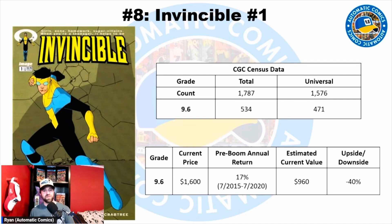The most common grade for Invincible #1 is a 9.6. Total copies on census are 1,787 with 1,576 universals. In a 9.6, there are 534 with 471 universals — lower numbers because this is an Image comic with a smaller print run than Marvel or DC. The current price for a 9.6 is $1,600. The record price was $2,500 in 2021. Prior to the comic boom from 2015 to 2020, this went from about a $275 book to a $600 book — a 17% growth rate — putting the estimated current price at around $960.